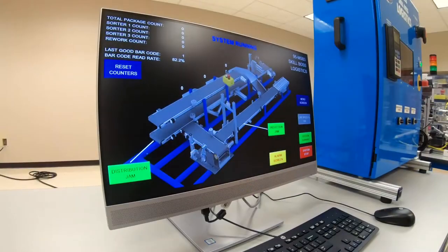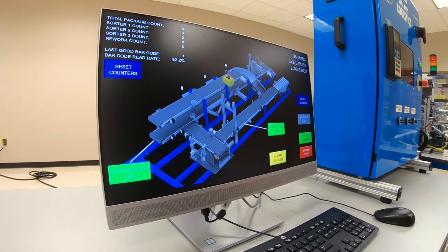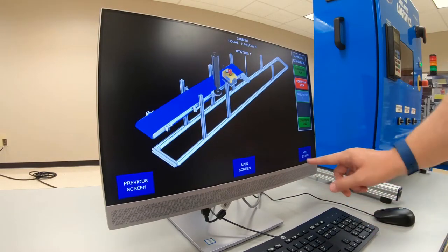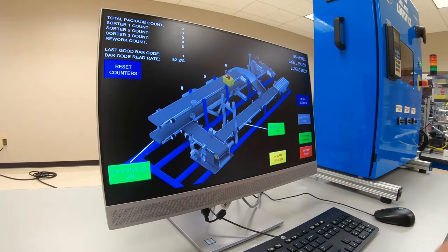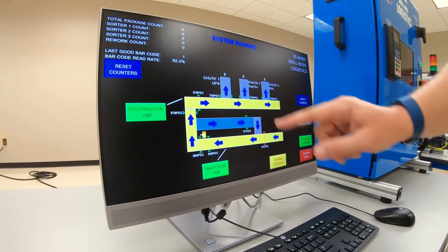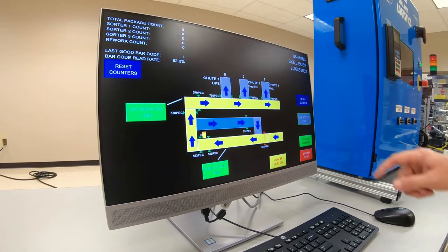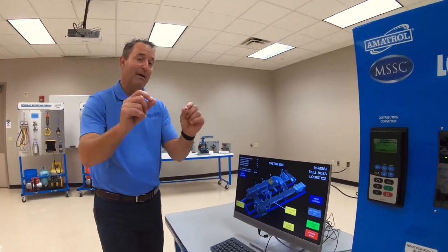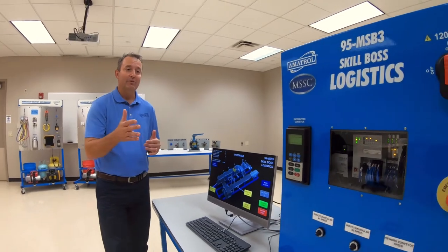This is the HMI for the system, and everything is operated from this PC touchscreen. We can do diagnostics — input faults into the system, then pull up the schematics for the particular area where we see the fault. We also have Fault Pro, a troubleshooting software that allows us to input about 50 faults into the system.